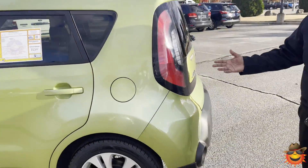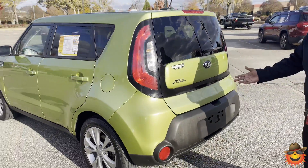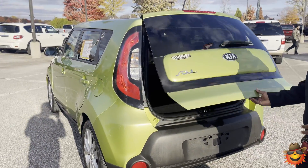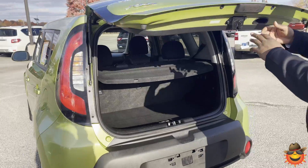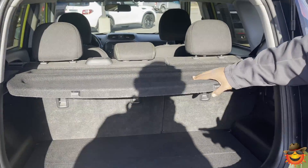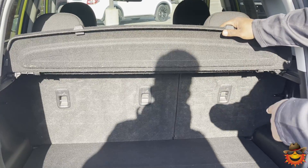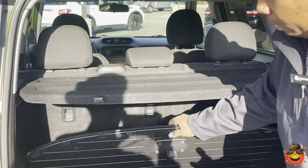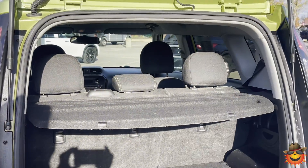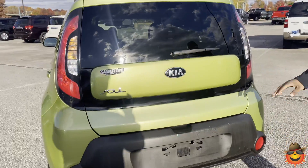The Kia Soul is definitely known for its small size and great gas economy. Moving on around, you have easy access to the back of this vehicle — a button to easily open up the back end. You do have a cargo area cover that covers any valuables underneath, and a little bit more storage right underneath the vehicle.